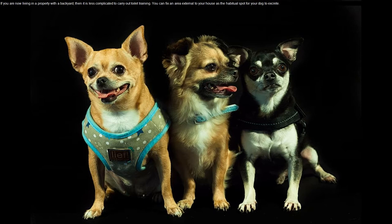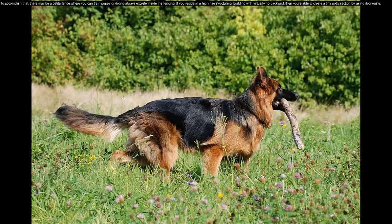You can fix an area outside your house as the habitual spot for your dog to excrete. To accomplish that, there may be a small fence where you can train your puppy or dog to always excrete inside the fencing.